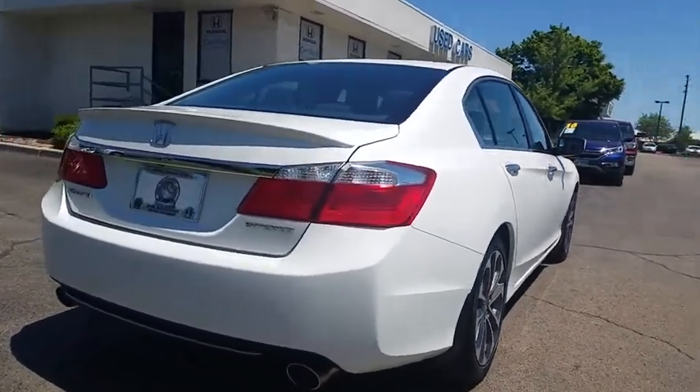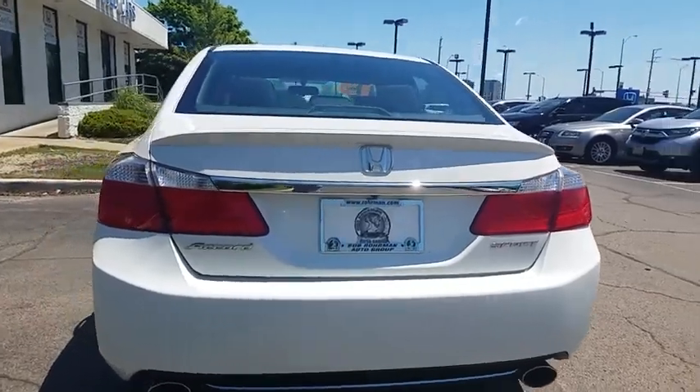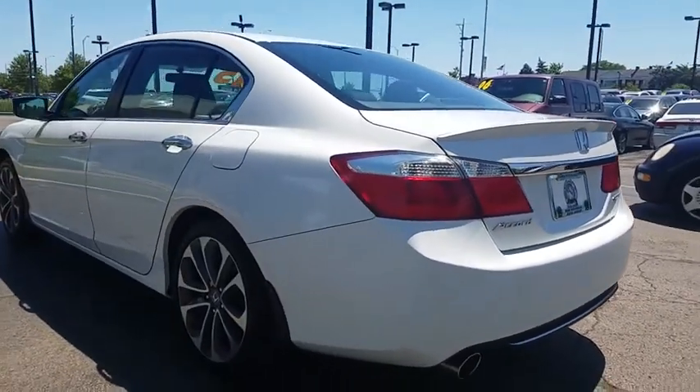Traction control, dual airbags, leather-wrapped steering wheel, alloy wheels, power steering, four-wheel disc brakes, CD player, quad lights.